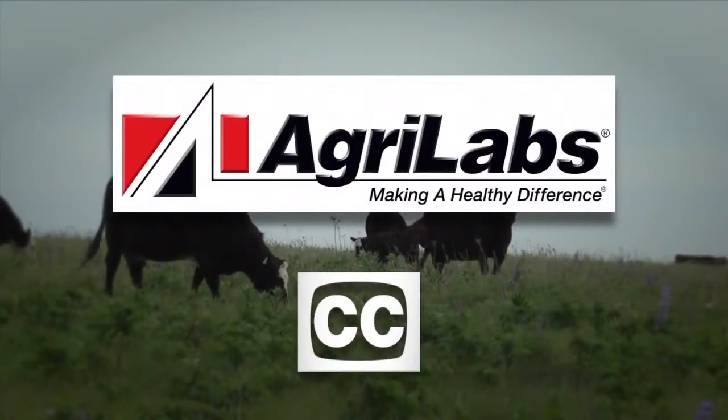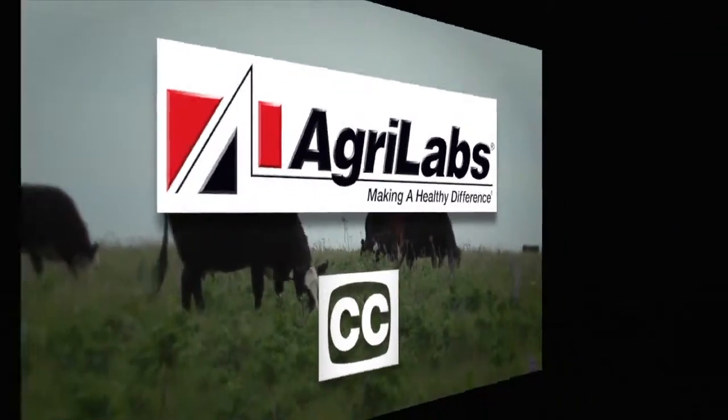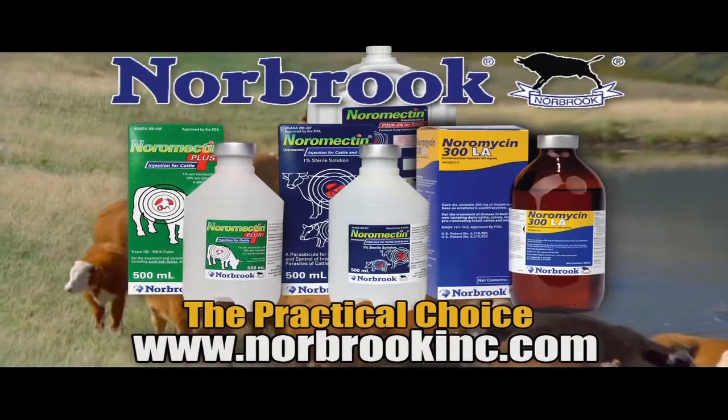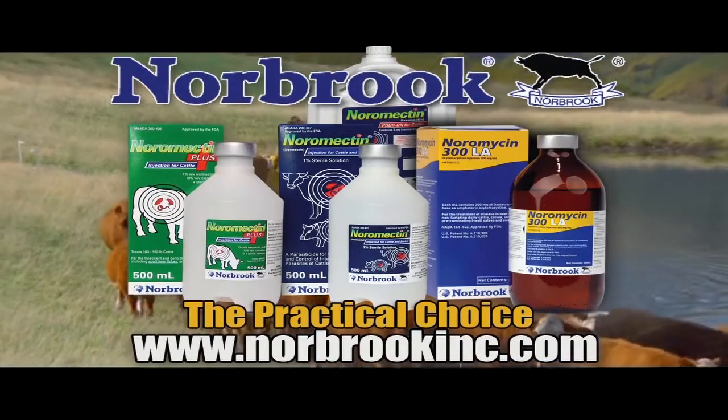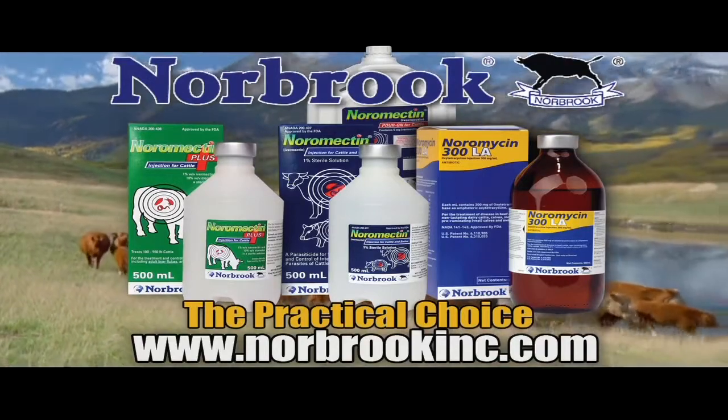Close caption brought to you by AgriLabs, the perfect pairing of performance and value. This segment is brought to you by Norbrook Laboratories, manufacturers of Noramycin LA, Noramectrum Plus 1% and Poram, the practical choice for your herd.